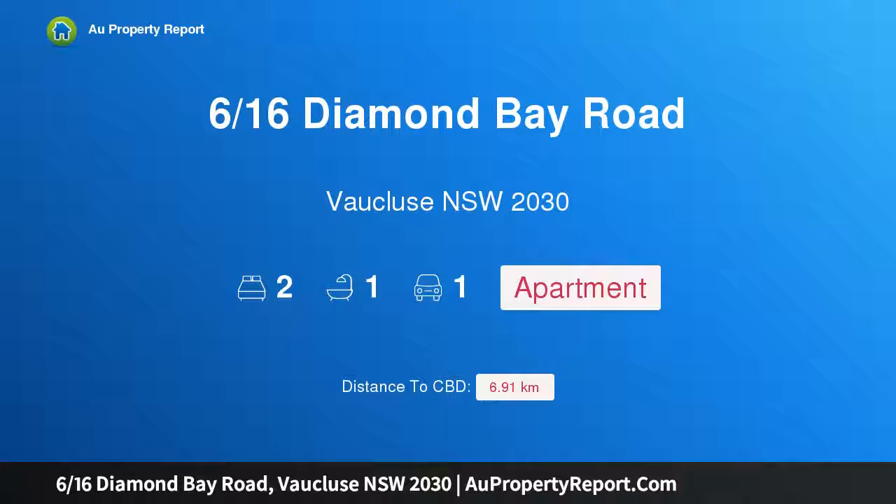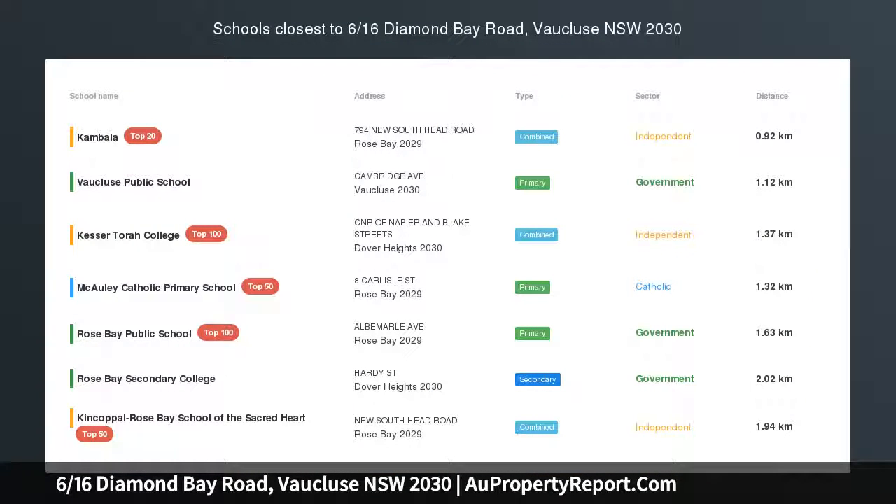Hi, I am glad to introduce property 616th's Diamond Bay Road, Vaucluse New South Wales 2030.